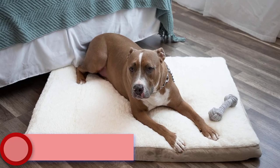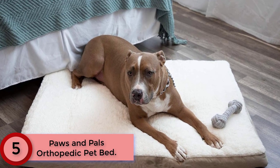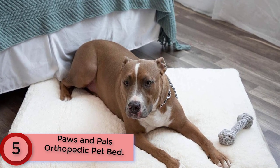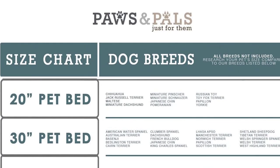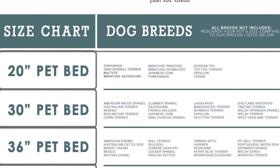Starting at Number 5: Paws & Pals Orthopaedic Pet Bed. Available in 4 sizes to ensure the perfect fit — small, medium, large (35L x 27W x 3H), and XL (44L x 35W x 3H). Non-slip grip.